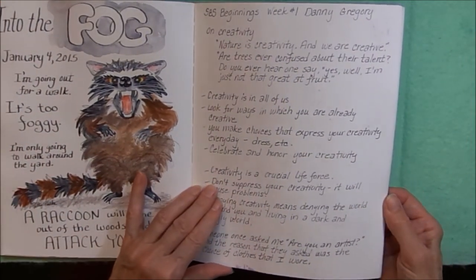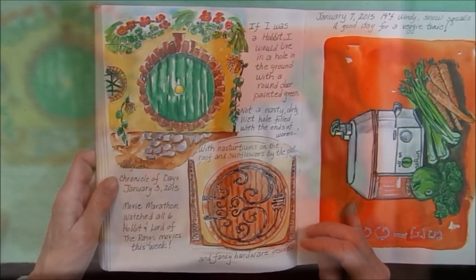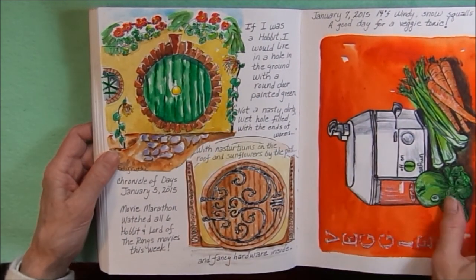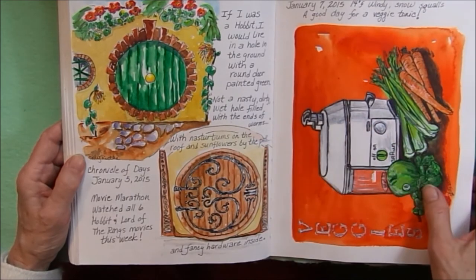Some notes from Sketchbook School beginnings and creativity. After watching all six of the Hobbit and Lord of the Rings movies, I decided to draw some round Hobbit doors — inside and outside. This is the fancy hardware on the inside, and this is what it looks like on the outside.